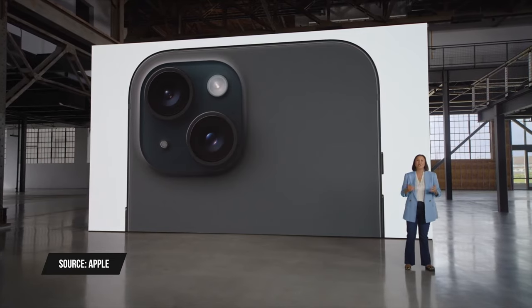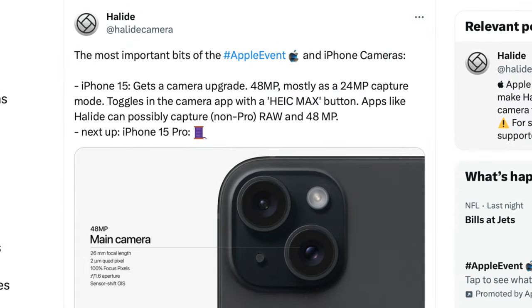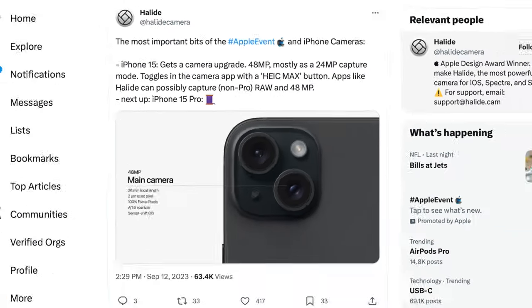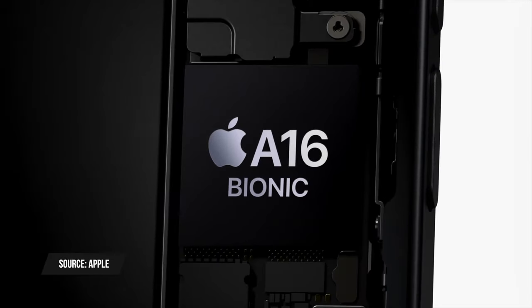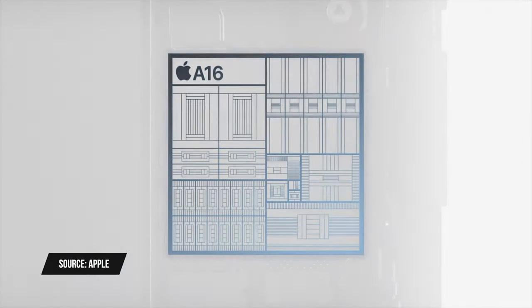The iPhone 14 Pro's 48-megapixel sensor for the main camera is now coming to the base model iPhone 15. This allows a 2x zoom while retaining a lot of quality and resolution. Apple didn't confirm native 48-megapixel Pro RAW shooting, but third-party camera app makers say they can likely enable that in their apps. The iPhone 15 also gets the A16 Bionic chip — last year's pro chip — making it faster than the iPhone 14, along with the second-generation ultra wideband chip.